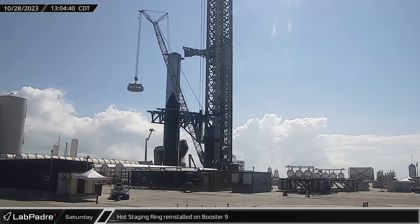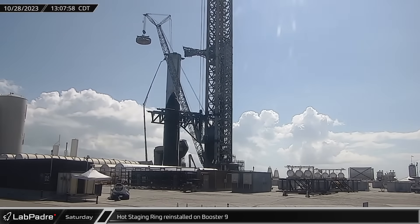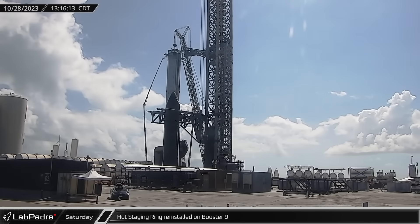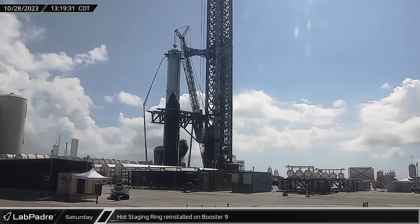After being removed the day before, the hot stage ring was lifted into place with the LR-11000 and reinstalled on Booster 9, while crews helped align and affix the ring on a lift.